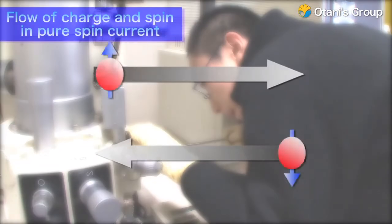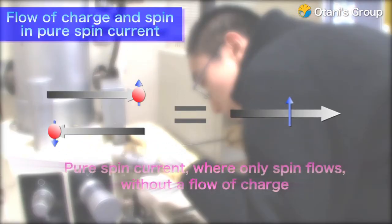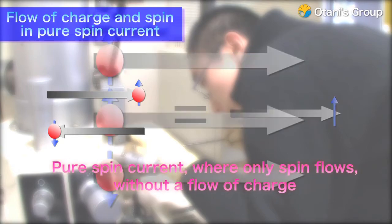As a technology for achieving this, the researchers are looking at pure spin current, where only spin flows without a flow of charge.